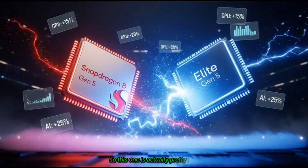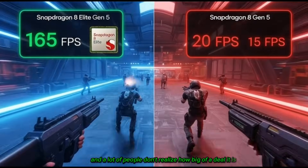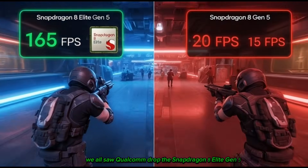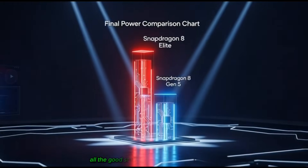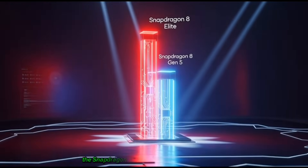This one is actually pretty interesting, and a lot of people don't realize how big of a deal it is. We all saw Qualcomm drop the Snapdragon 8 Elite Gen 5 — super powerful, crazy fast, all the good stuff. And now we have its smaller brother, the Snapdragon 8 Gen 5.